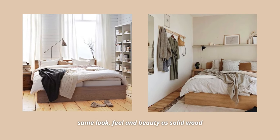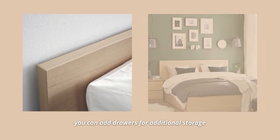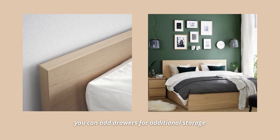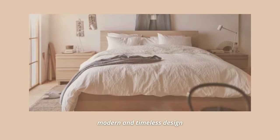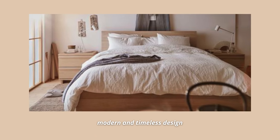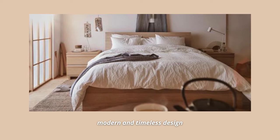You can sit up comfortably in bed thanks to the high headboard. Just pop some pillows behind your back and you will have a comfortable place to read or watch TV. It has a clean design with solid wood veneer, plus a space for extra bedding if you add Malm bed storage boxes on casters. It also comes in white, black, and gray, but this one is definitely the best choice.